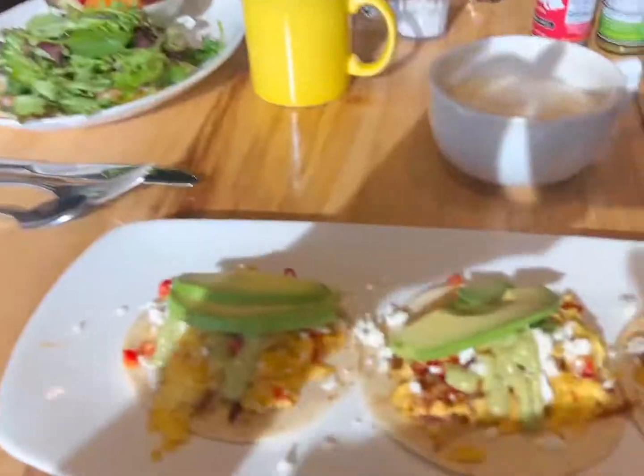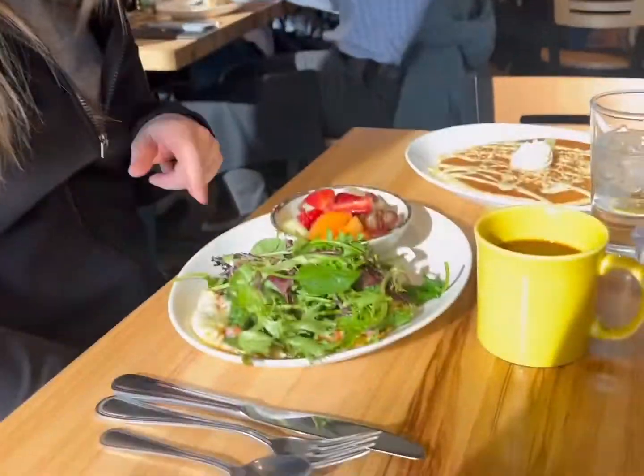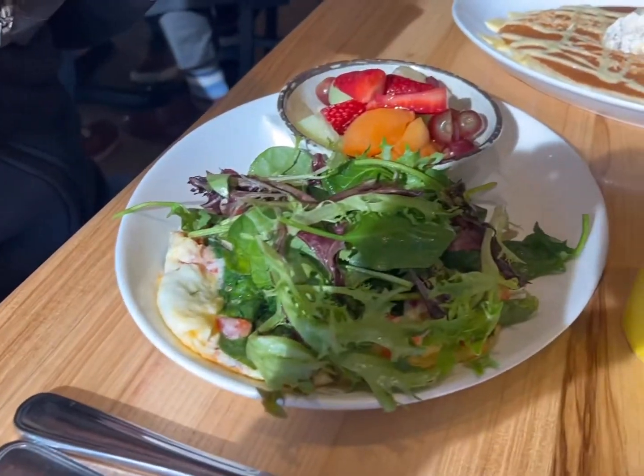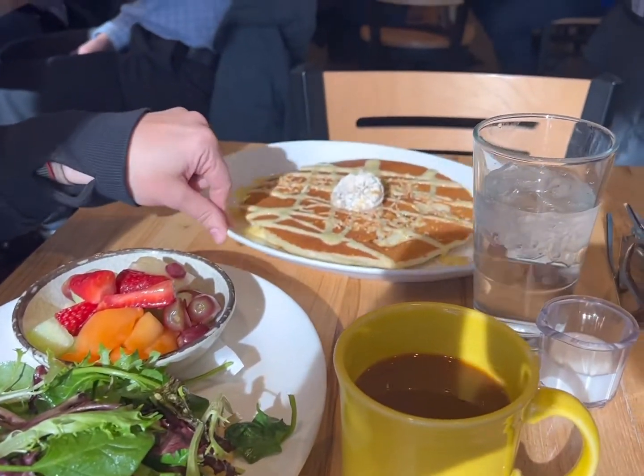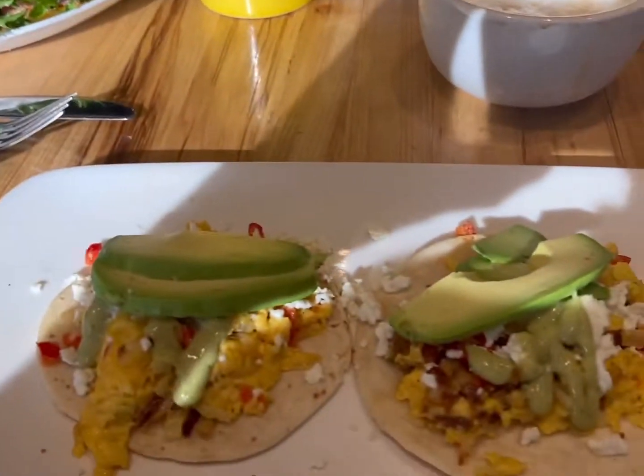What is this — the three tacos? What'd you get? An egg white frittata and a pineapple upside down pancake. Looks pretty good!